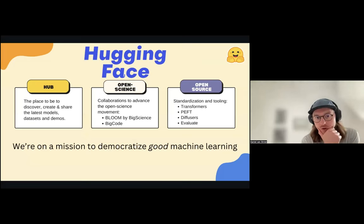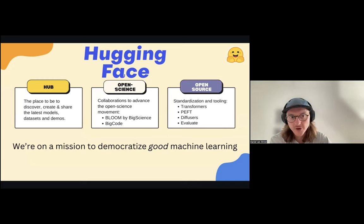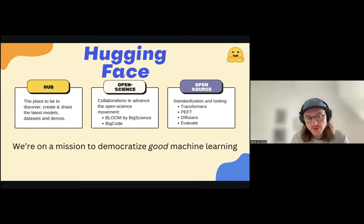The first thing I'll talk about is what Hugging Face is. We're a company that aims to democratize good machine learning. One of the main ways we practically try and do that is by providing something called the Hugging Face Hub—a central platform where people can share models, datasets, and machine learning demos, and are then able to reuse those machine learning models and build on top of them. If you're familiar with GitHub, it's a very similar idea in terms of providing a platform for people to build on top of each other's work.